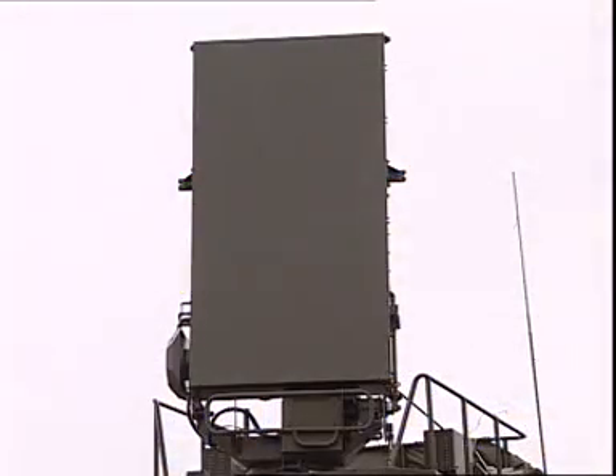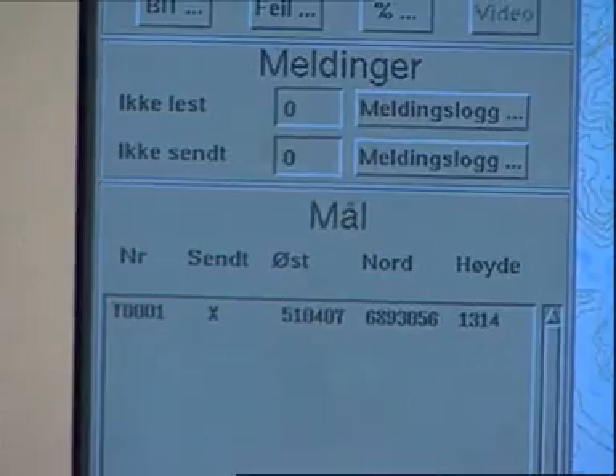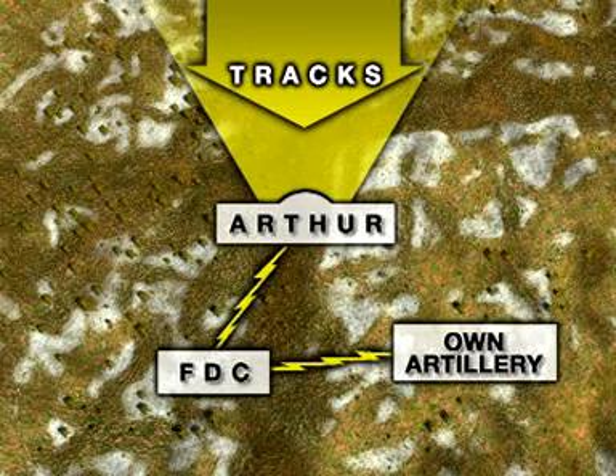ARFA can simultaneously process data from several projectiles originating from different positions. The information is transmitted instantly to the Battalion Fire Direction Centre for immediate analysis and response. ARFA transmits the enemy position to own artillery and counter-fire can be executed within seconds of ARFA detecting the first incoming projectile.